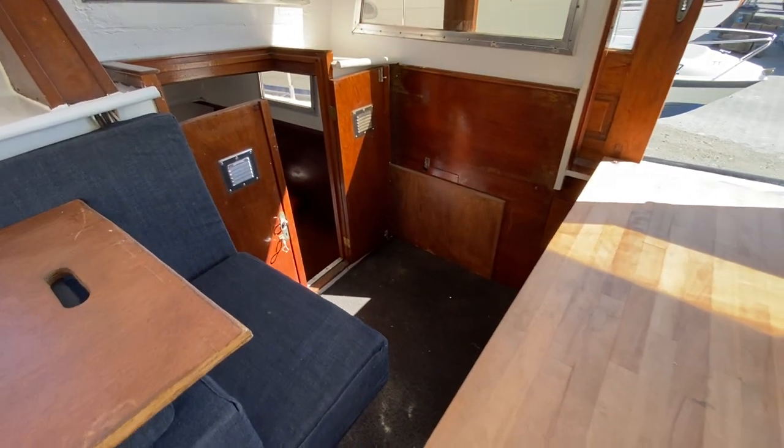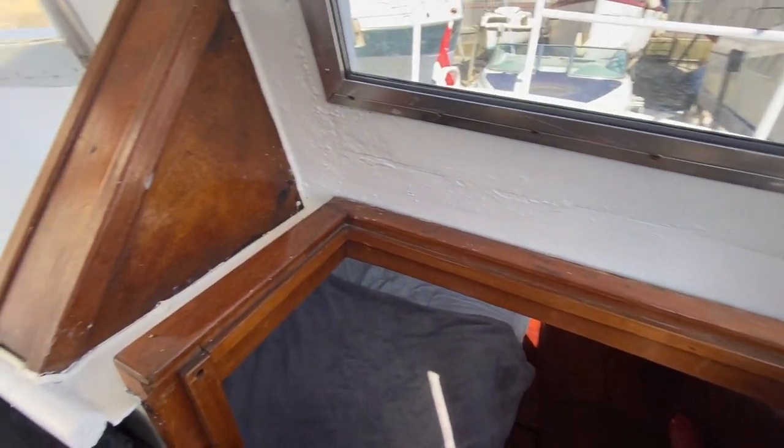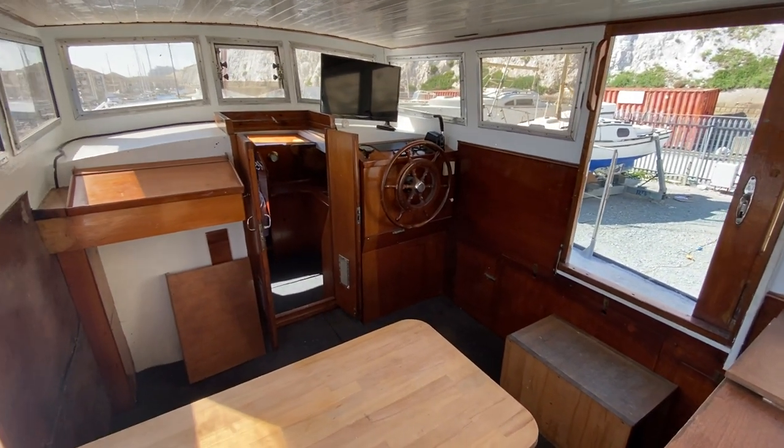That completes the tour of the interior of this nine-meter Dutch motor cruiser. For more information, lots more pictures, videos, and virtual reality, visit boatshedbrighton.com. Thanks for watching — hope you enjoyed it, and we hope to see you again. Take care.